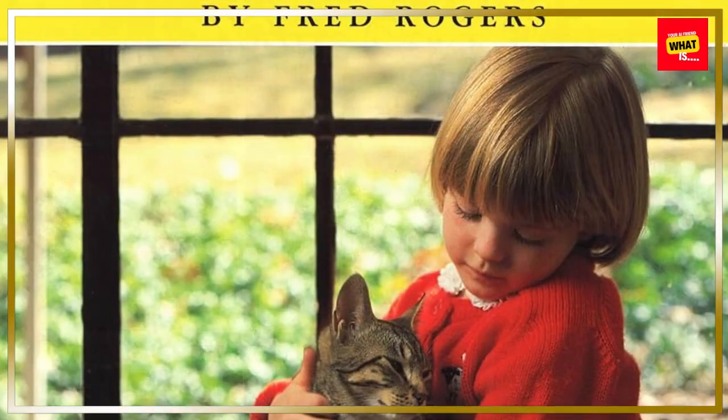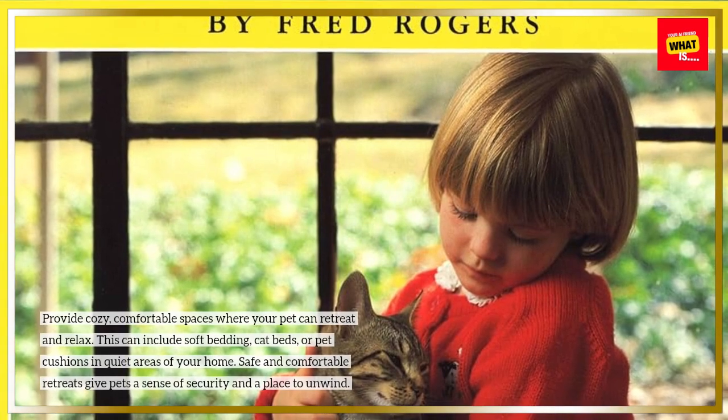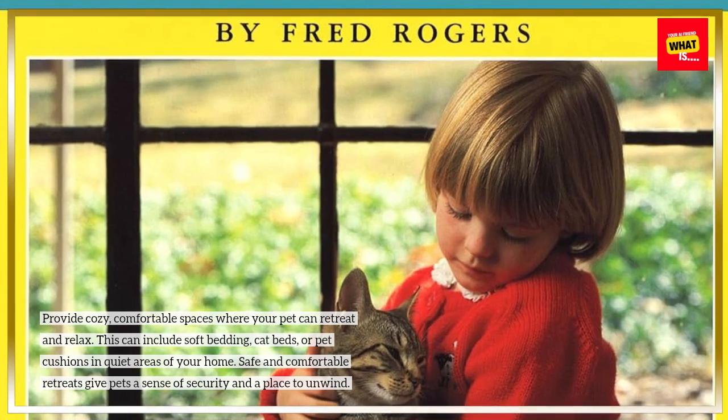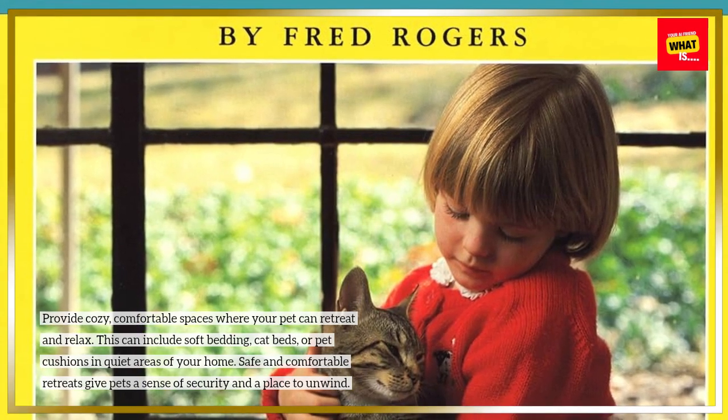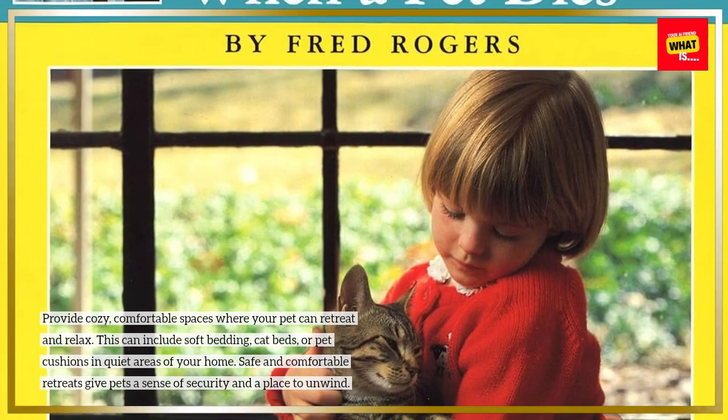Create Cozy Retreats. Provide cozy, comfortable spaces where your pet can retreat and relax. This can include soft bedding, cat beds, or pet cushions in quiet areas of your home. Safe and comfortable retreats give pets a sense of security and a place to unwind.